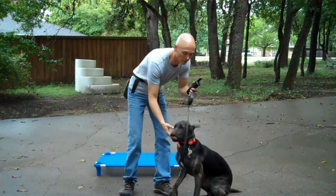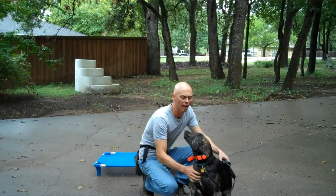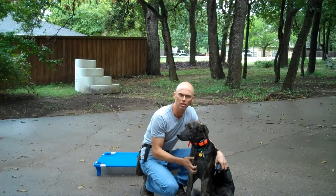Hey, this is Todd. I've got Buddy here. Buddy's a Catahoula mix that we're starting to train. I've had two sessions with him — this is his third session.